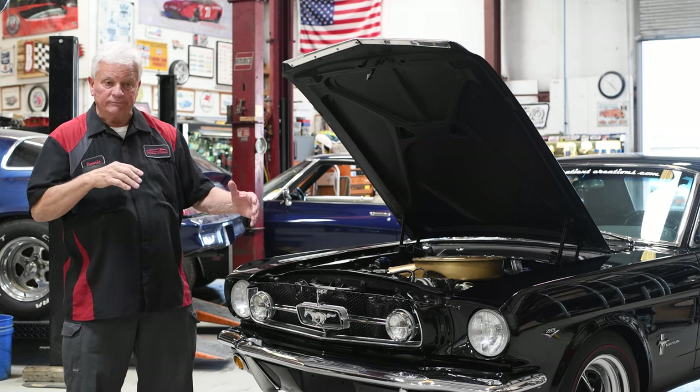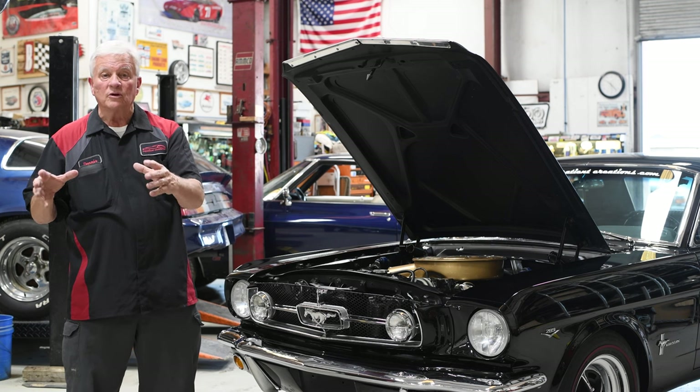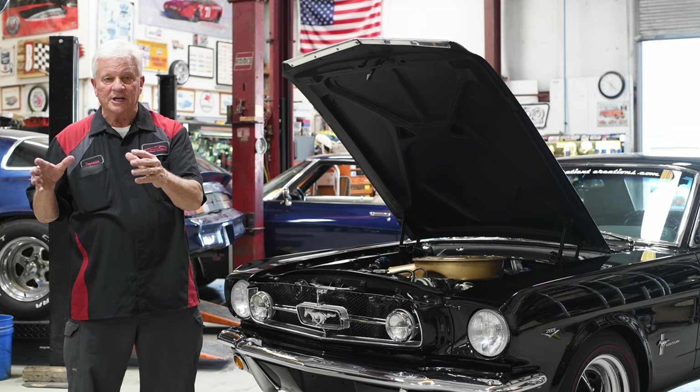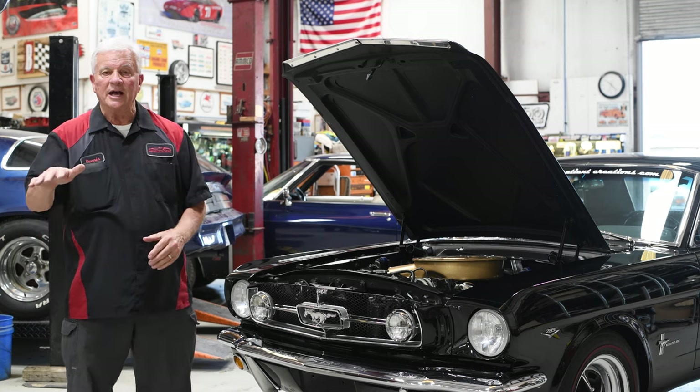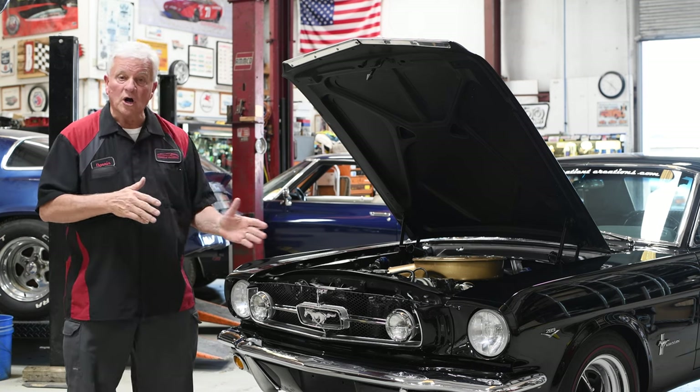The air conditioning — we put it up underneath the dash, but the original dealer-installed air was a box that sat over the tunnel inside underneath the dashboard. But other than that, it's an original car.